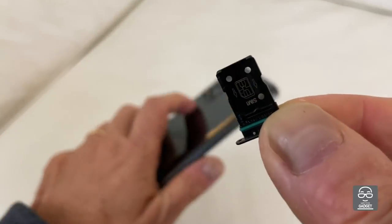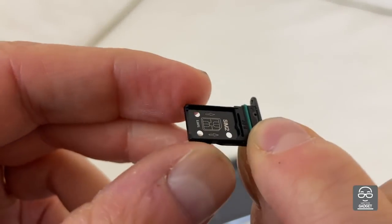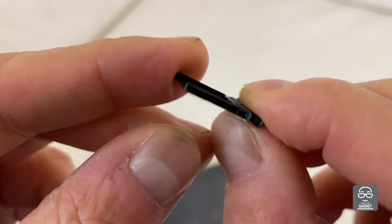Oh, I was forgetting! There is no memory expansion — there is no card slot available.